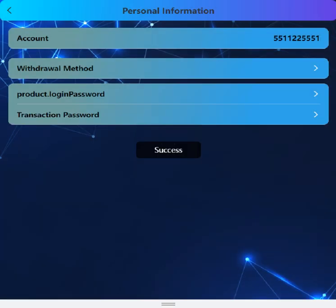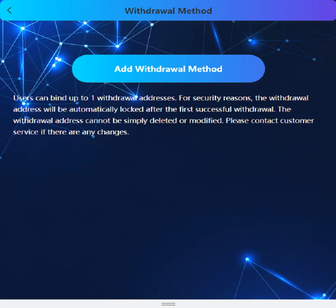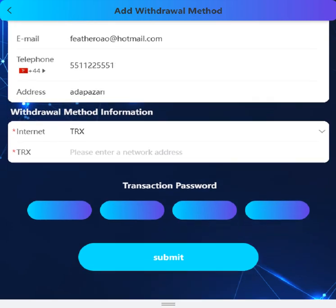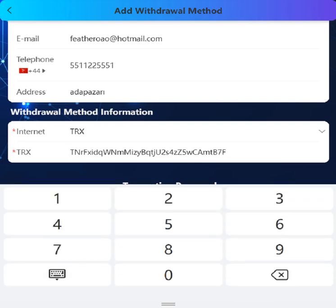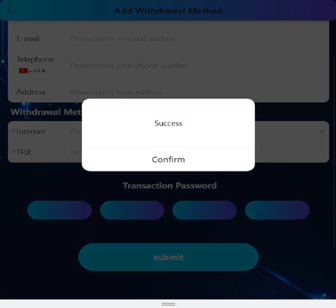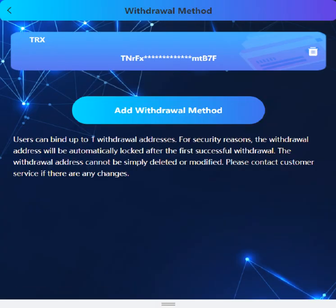Submit the transaction password. For the withdrawal method, you need to add a withdrawal method with your real name, email, phone number, address, withdrawal address, and transaction password. Submit — it's successful. I've added my withdrawal method.